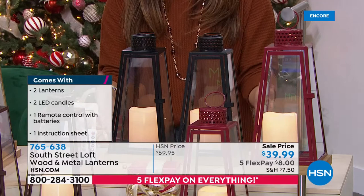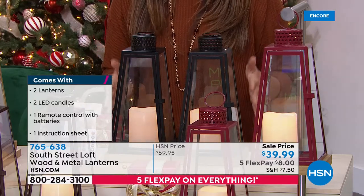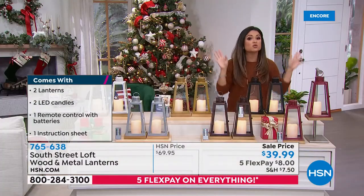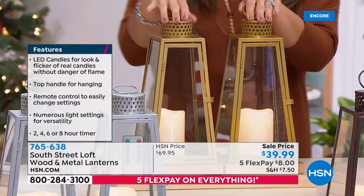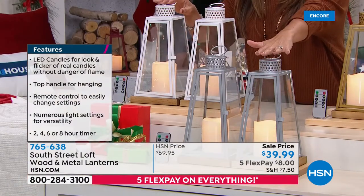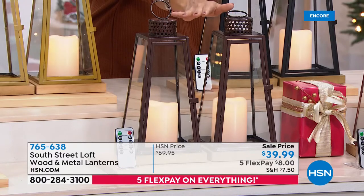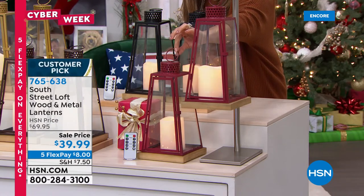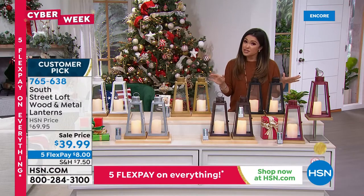Think about these on a bookshelf, at an entrance, on your patio, around your Christmas tree, on a mantle or shelving. Anyone on your list who loves home decor would appreciate these — for 39.99 you get the two lanterns and two candles inside. You can open them and remove the candles and put them elsewhere if you want. We have black, gold — which is the most popular — white, silver, a gorgeous bronze, and red. They have a topper so you can hang them, weighing just under one and a half pounds each.